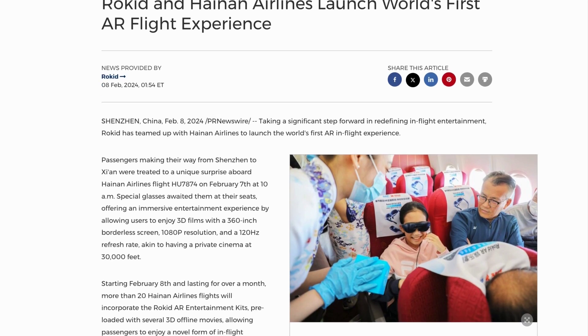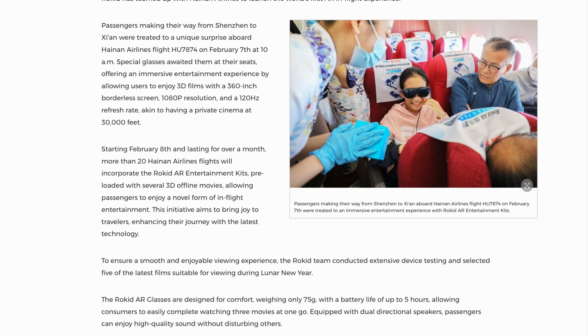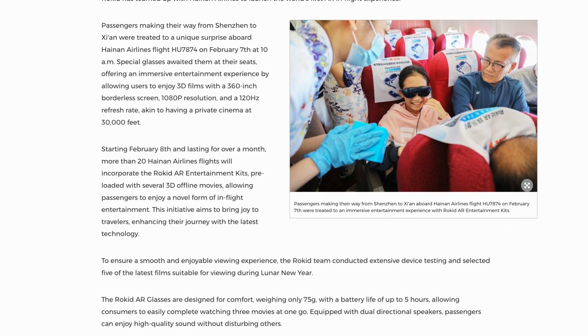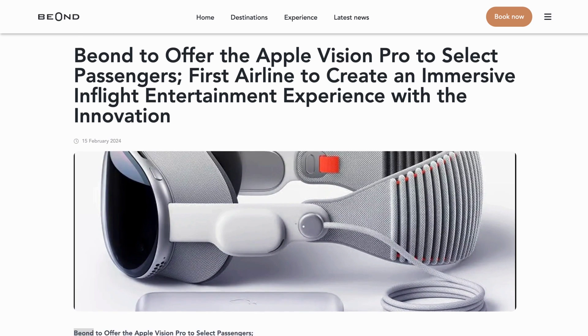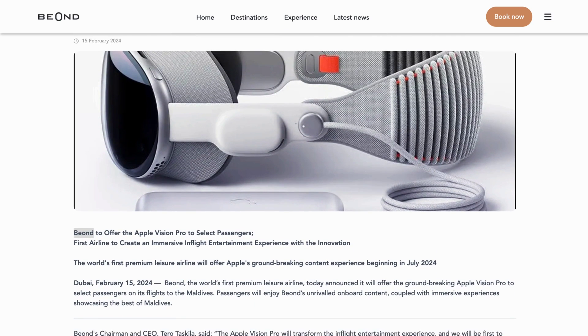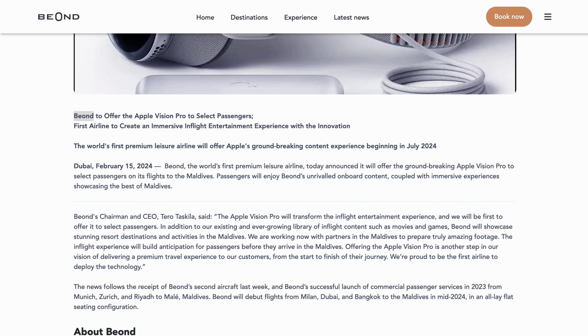Sticking with aviation, two airlines are trialling the use of augmented reality during flights. Through the month of February, more than 20 Hainan Airlines flights will incorporate the Rokid AR glasses, preloaded with several 3D offline movies, allowing passengers to enjoy a novel form of in-flight entertainment. Another airline, Beyond, will also be providing Apple Vision Pro headsets to their passengers for in-flight entertainment too.